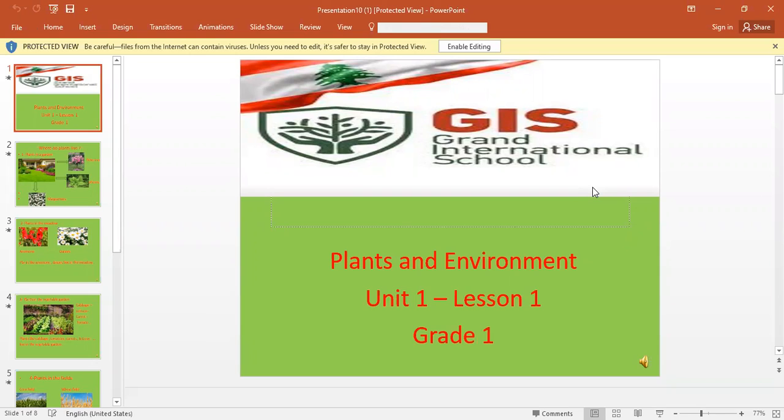So, the needs of a plant are: soil, water, air, space to live in, and sunlight. The needs of a plant to stay alive and to grow are soil, water, sunlight, air, and space to live in.